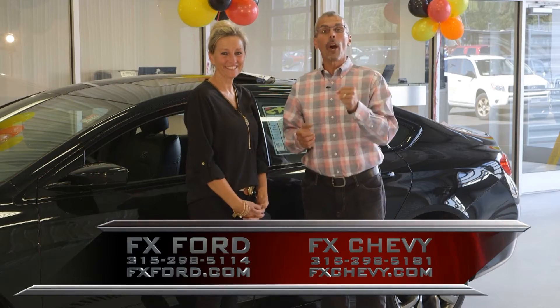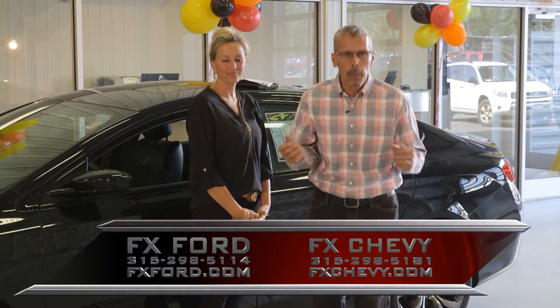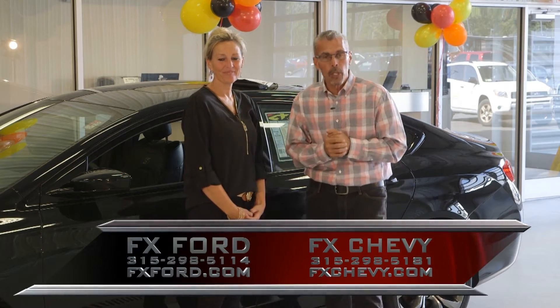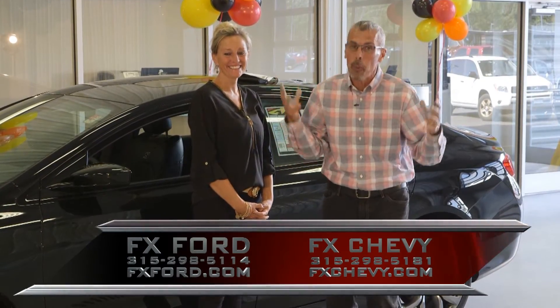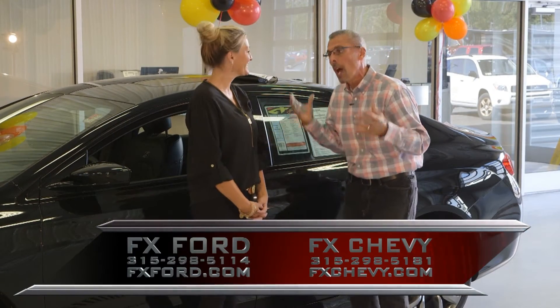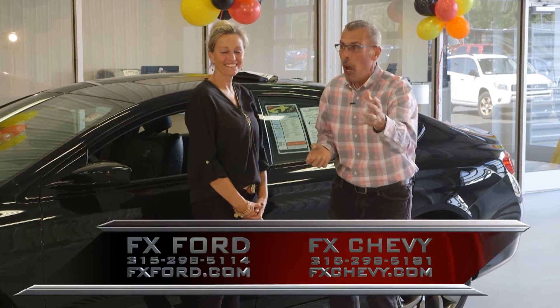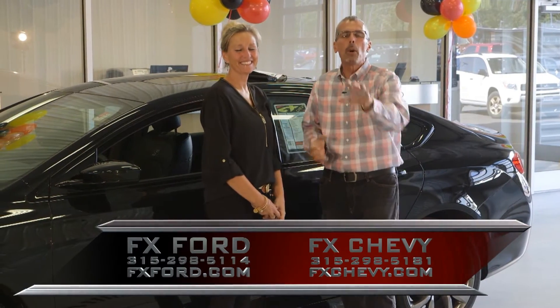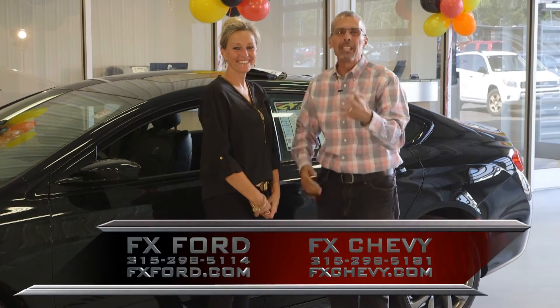Welcome to our show. We are FX Caprera, featuring FX Caprera Chevrolet Buick, FX Caprera Ford, Caprera Brothers Outdoor Toy Store, and FX Caprera Harley-Davidson this month of October. We're ready to rock with a super lineup of cars — some all-wheel drive, sport utilities, a great selection of trucks, and most of all, some FX Caprera Superbuys. Sit back and enjoy our show.